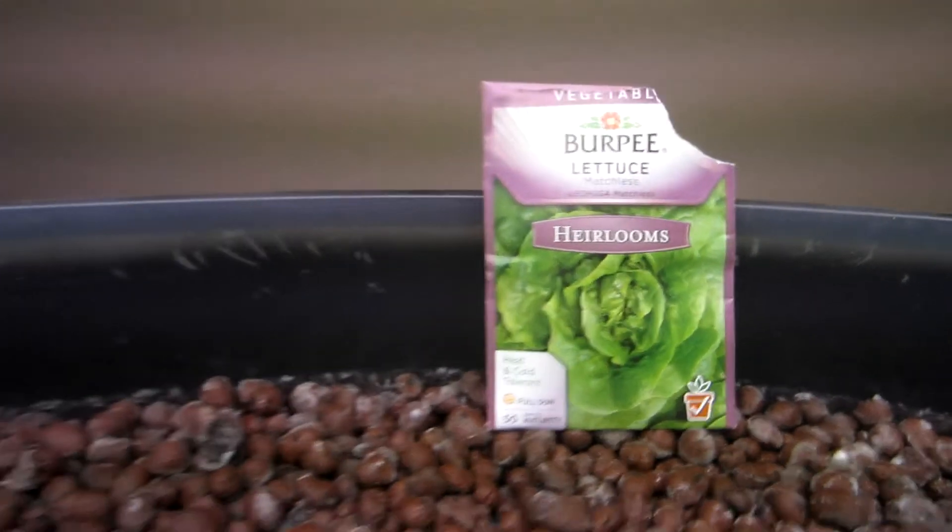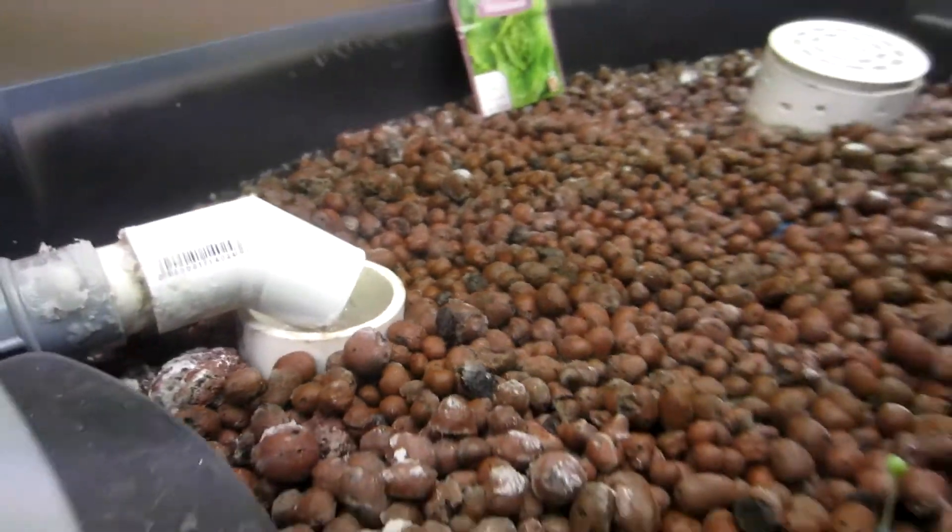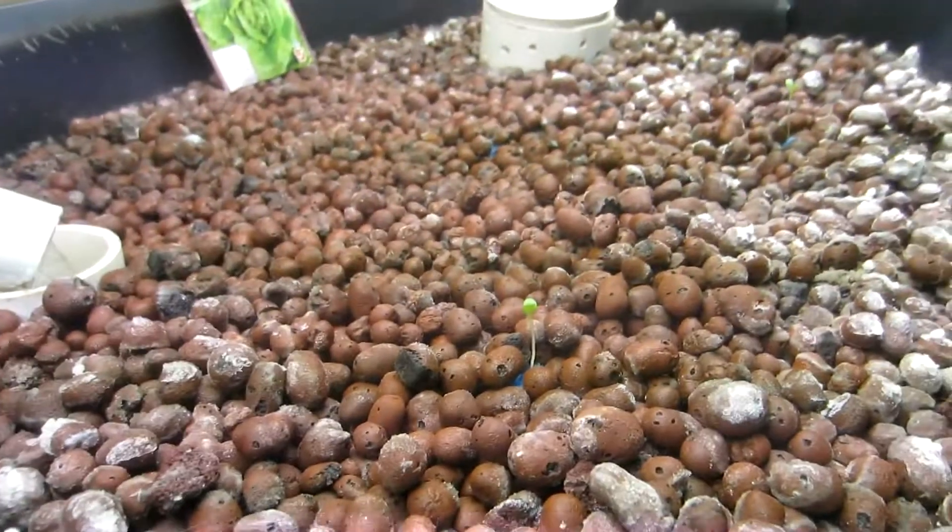I also took off the paint bag off the intake here and at the pump, so that way the actual fish poop will go into the grow bed and the worms can eat it.